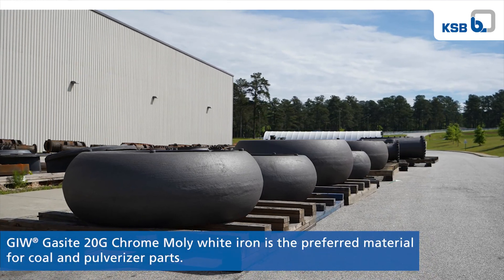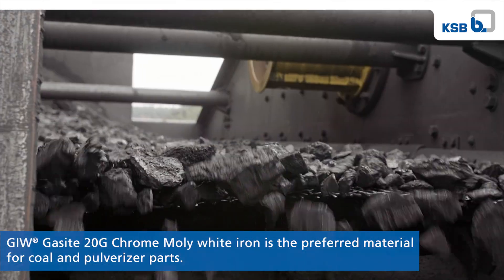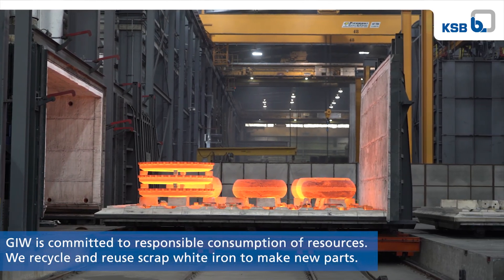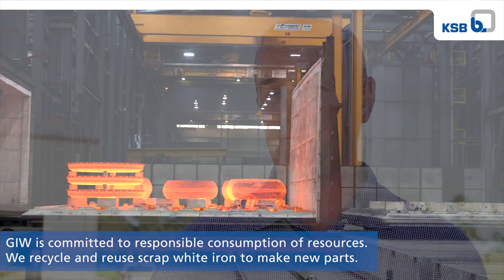GIW abrasion-resistant white iron castings are used in the toughest dry grinding applications in both coal and cement, all over the world. A pulverizer has basically two main wear parts: the table segment and the pulverizer tire. Coal or ore or rock falls down into the pulverizer and they're ground by the tires against the table segments. Our tires range from fifteen hundred pounds to thirty-two thousand pounds, while table segments are much smaller castings — the biggest ones are up to about four thousand pounds each.